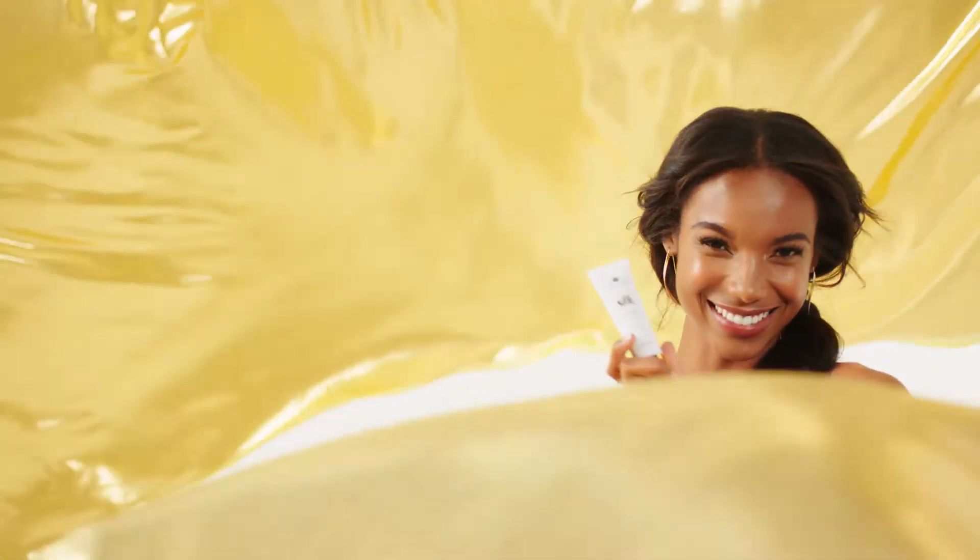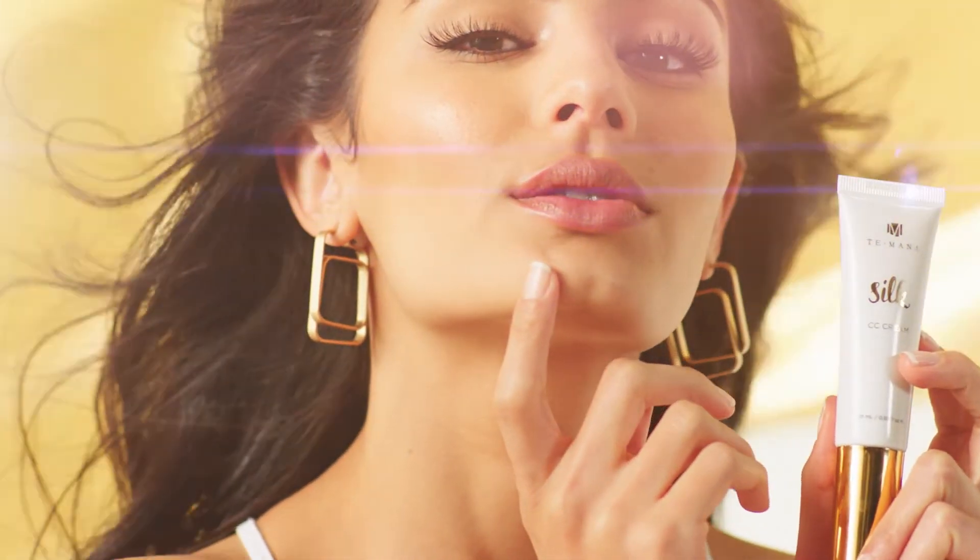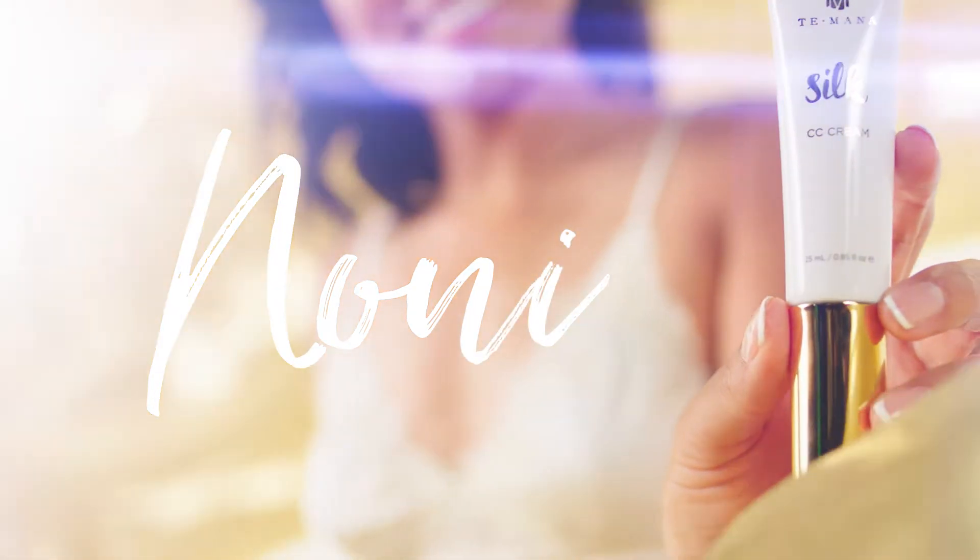Most CC creams are only about color correcting, but Taymana Silk CC Cream looks good on your skin while doing good for your skin. This luxurious formula gives your skin the anti-aging properties of Noni.